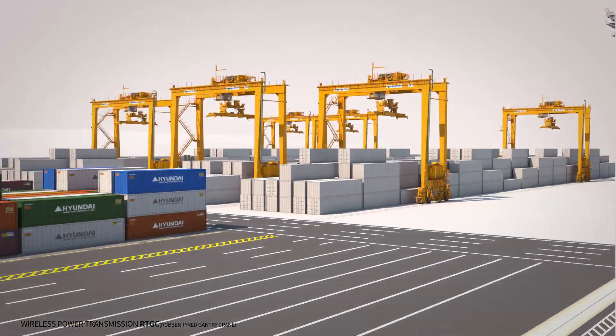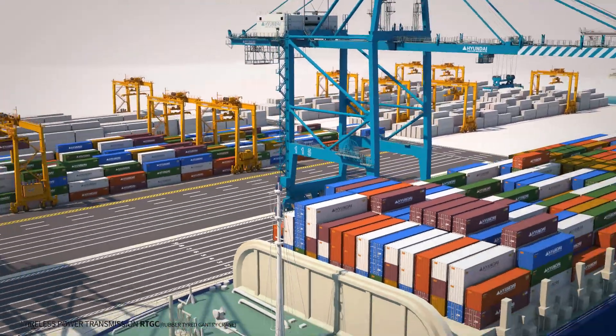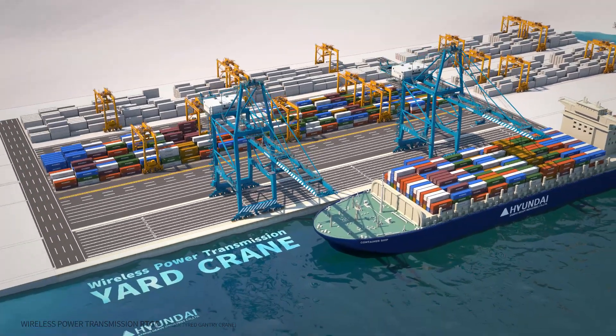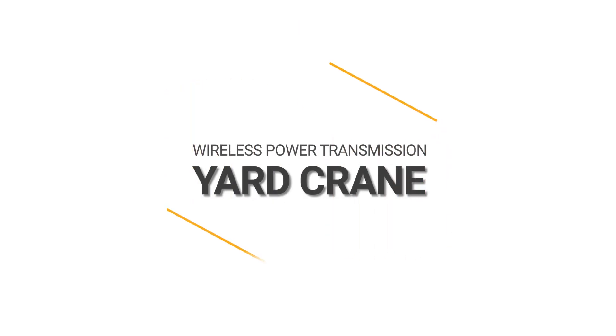More economically. More environmentally. More freely. With more than 40 years of experience in the industrial crane field, Hyundai Samho Heavy Industry will open a new era with continuous research and development for a smart and green terminal.